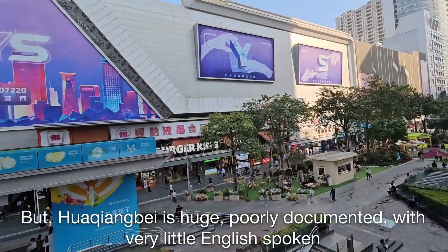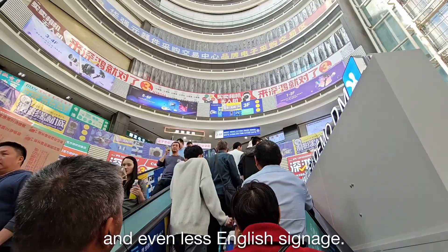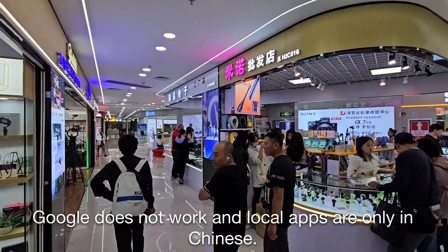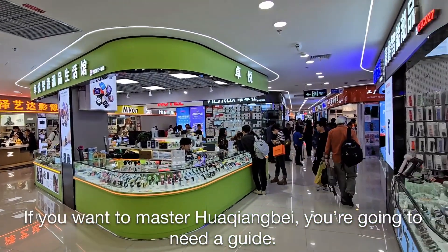But Kwa Chiang Bay is huge, poorly documented, with very little English spoken and even less English signage. Google does not work and local apps are only in Chinese. If you want to master Kwa Chiang Bay, you're going to need a guide.